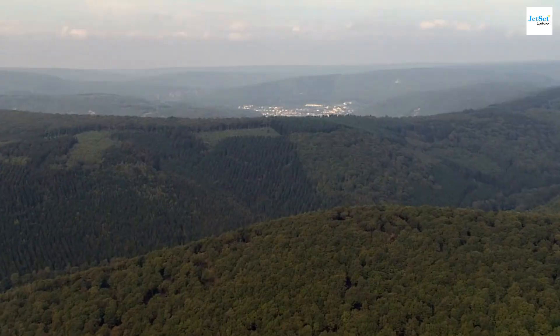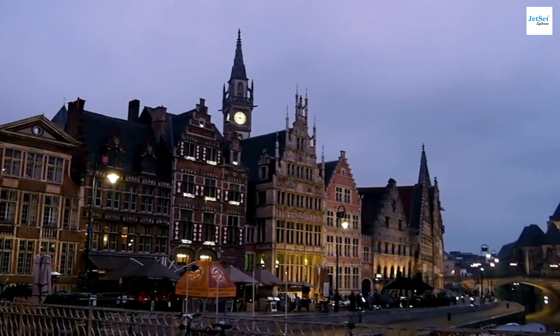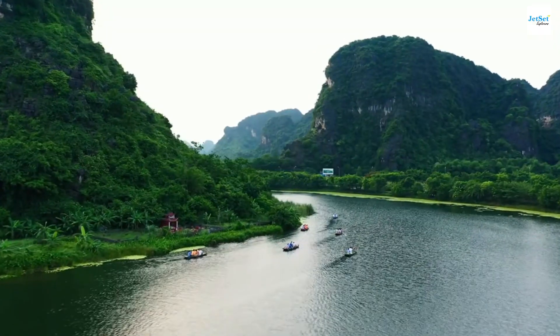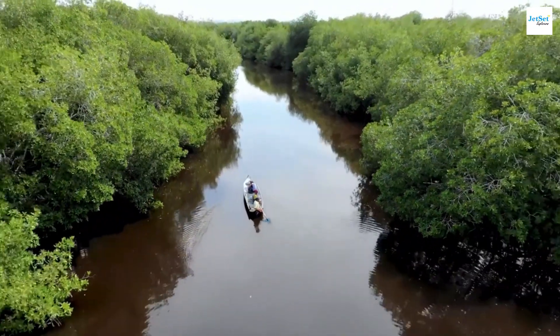Whether you're a history buff, a nature lover, or just someone who enjoys exploring new places, Belgium is a destination that won't disappoint. Thank you for joining me on this incredible journey. Don't forget to like, subscribe, and share this video. Keep exploring, and see you on our next adventure with Jet Set Explorer.